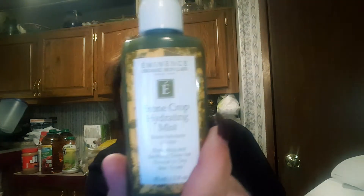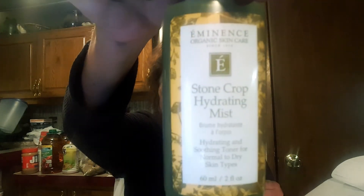So, can I wing it here? Eminence Organic Skin Care Stone Crop Hydrating Mist. I don't know if you guys can see this or not — it looks like it's in a green bottle. That's the product. Stone Crop Hydrating Mist. It smells good. It just feels like damp moisture on my face, but I like it. I don't know how much this is — it doesn't say anything. But this is the product: Stone Crop Hydrating Mist.